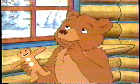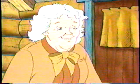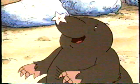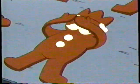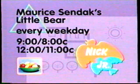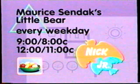Nick Jr. is cooking up a snack for you every weekday. It's a big batch of Little Bear adventures. Why don't we make enough for all of us? Start with good friends. Mix in a generous helping of fun and games. And add a cup of honey for good measure. Delicious. Feast your eyes on Maurice Sendak's Little Bear — every weekday morning at 9 a.m., 8 Central, and 12 noon, 11 Central on Nick Jr. TV made just for preschoolers.